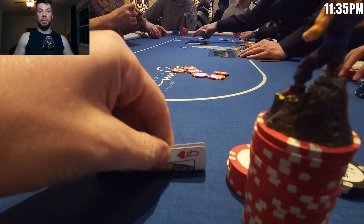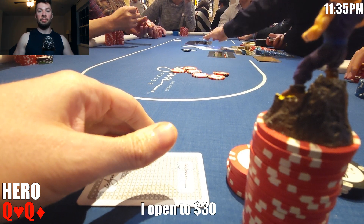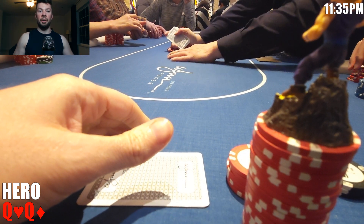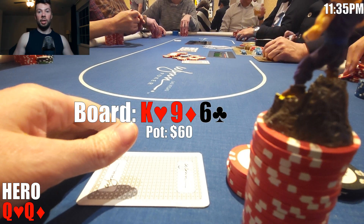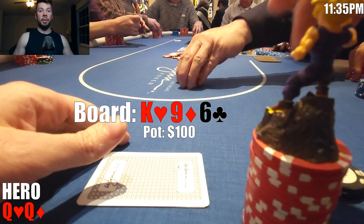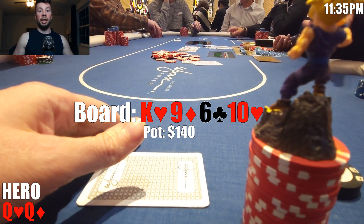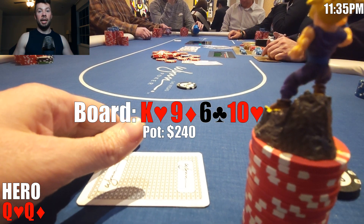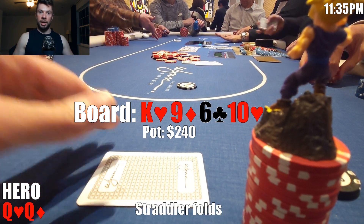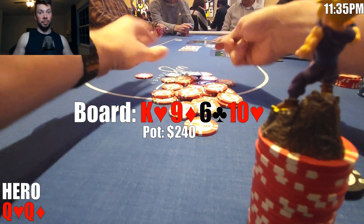In this next hand, we look down at pocket queens in middle position. There's a straddle to $6. I open to $30. Only Linda calls and we're heads up to a flop of king-nine-six, rainbow. Linda checks, I continue for $40, and Linda thinks for a bit but makes the call. The turn is the ten of hearts. Linda checks. There are a lot of draws out there, so I size up to $100. Linda is not at all pleased but does eventually fold and we take this one down — a small rebate from our first skirmish, but the battles with Linda are far from over.